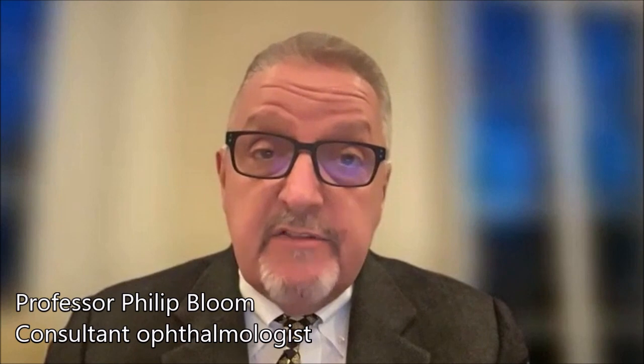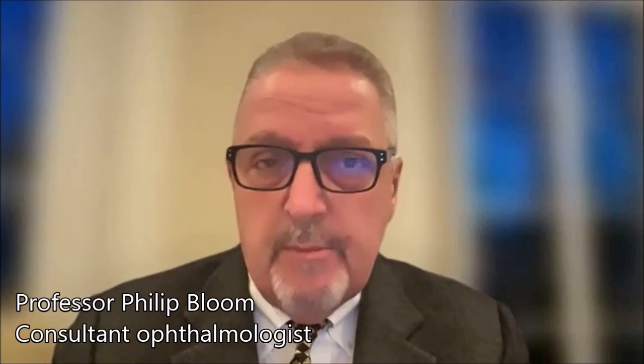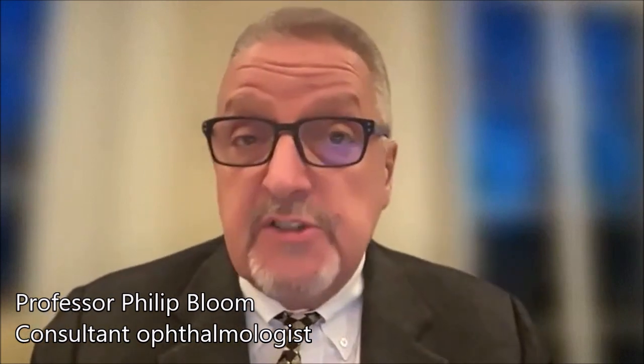Cataract surgery is performed under local anaesthetic in the vast majority of cases. It involves going into a sterile operating theatre, having had a full assessment in outpatients with various measurements that allow calculation of the lens implant to be placed into the eye.